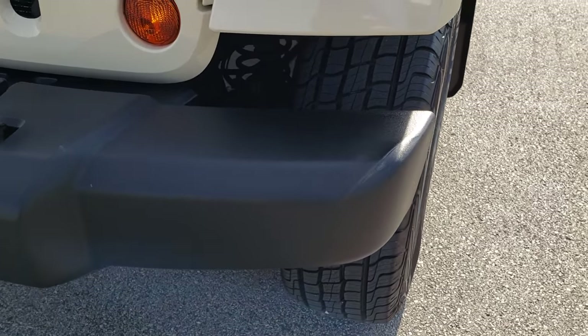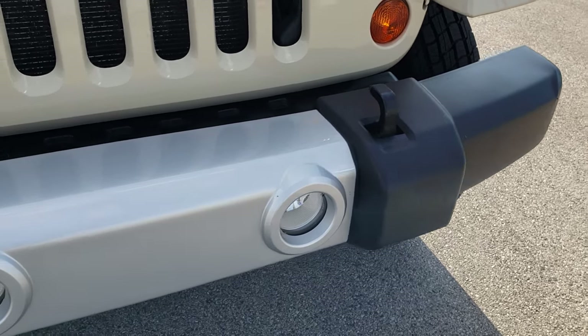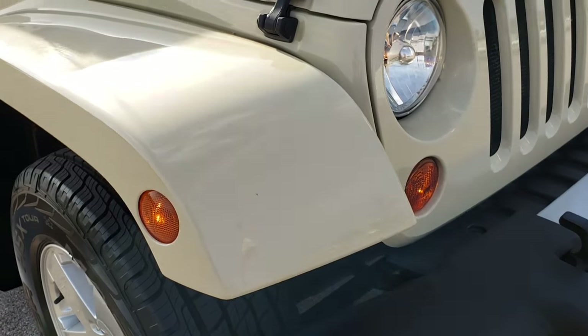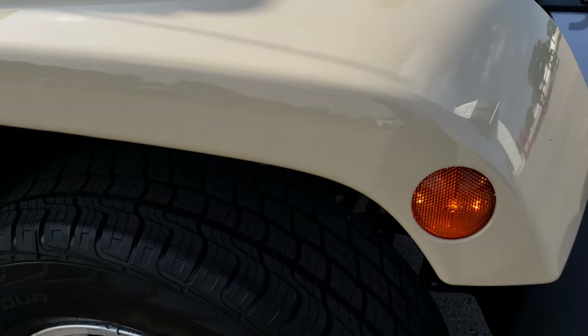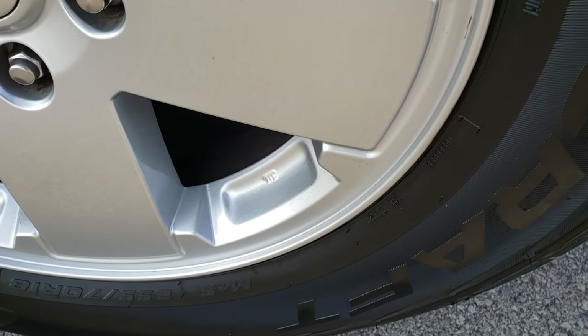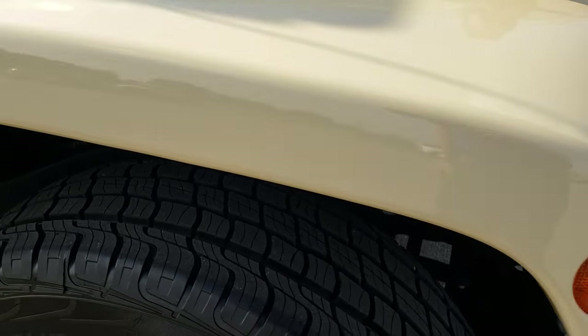Only thing is one tiny little dent on that front bumper piece right there, but other than that it is absolutely perfect all the way around this Jeep, and you'll be able to tell that from this video. I didn't see any dents or dings on that hood. Passenger side rim is absolutely perfect as well, and that tire is brand new too.